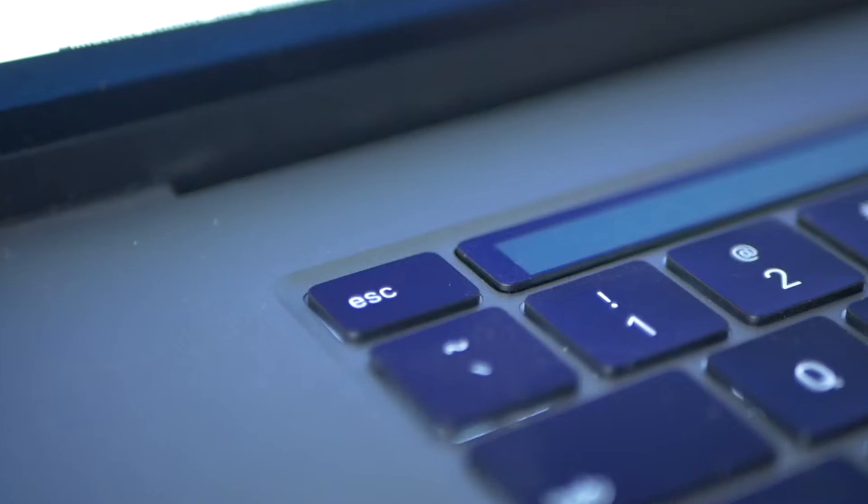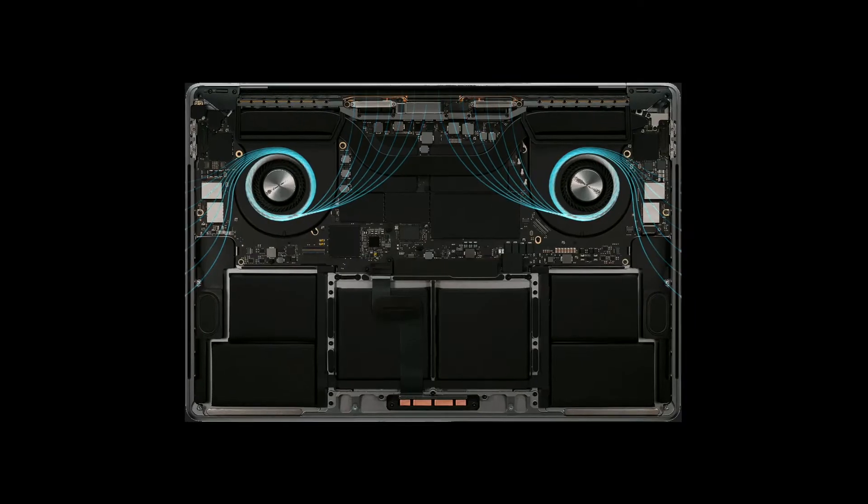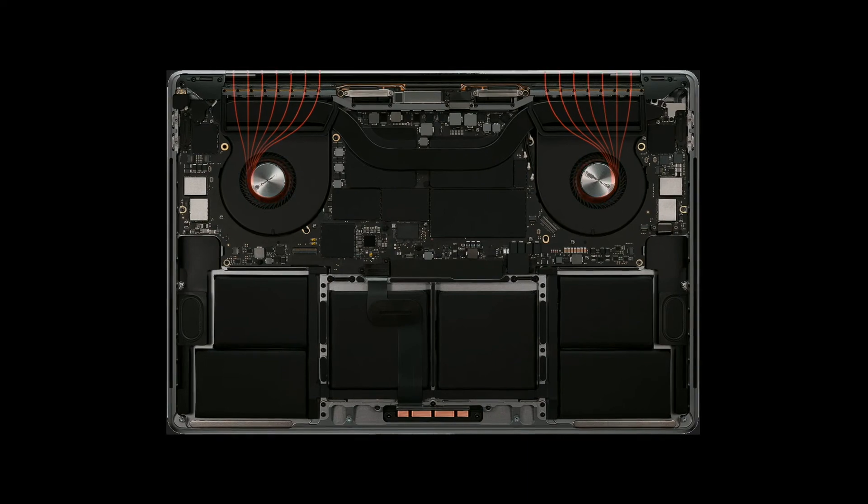We do have a physical escape key again instead of it being on the Touch Bar like before. It has a new 16-inch Retina display with thinner bezels — it looks the same as the previous Retina displays, just a little bit larger. So if you're thinking about buying this just because you think the screen is going to be a lot better, it's pretty much the same, just larger, which is still awesome. The cooling system has been upgraded to allow a lot more airflow to keep it from throttling as badly.